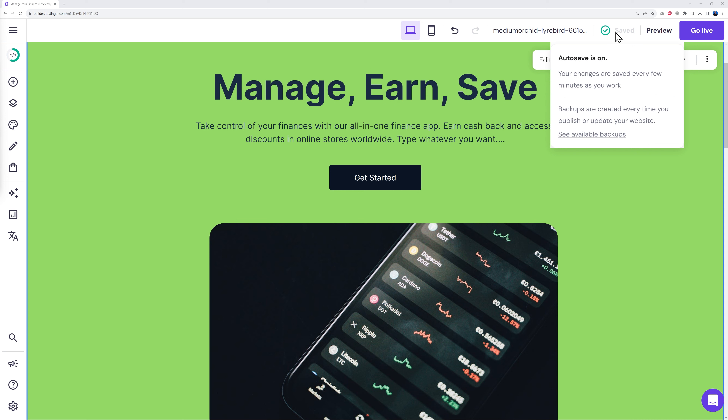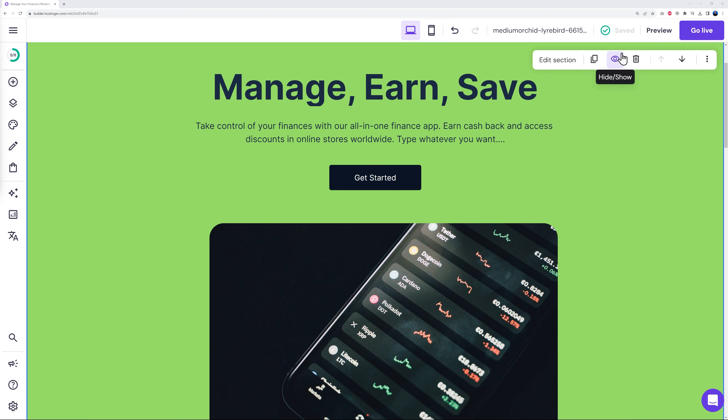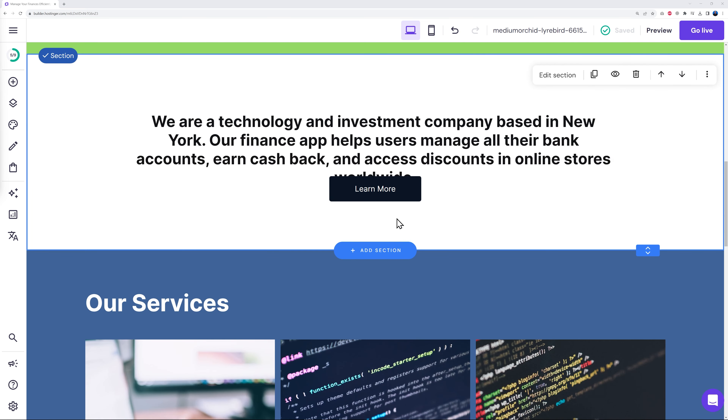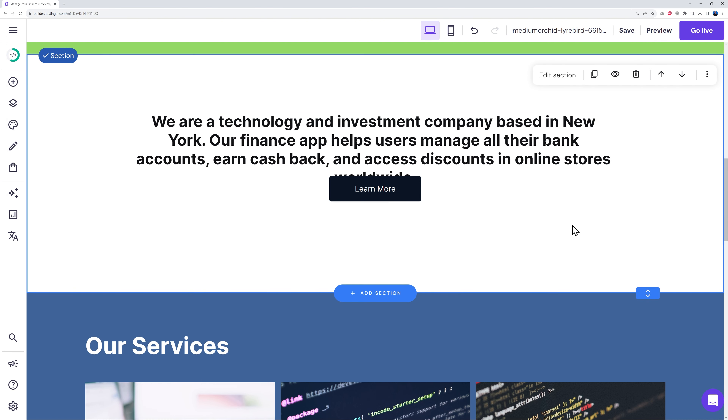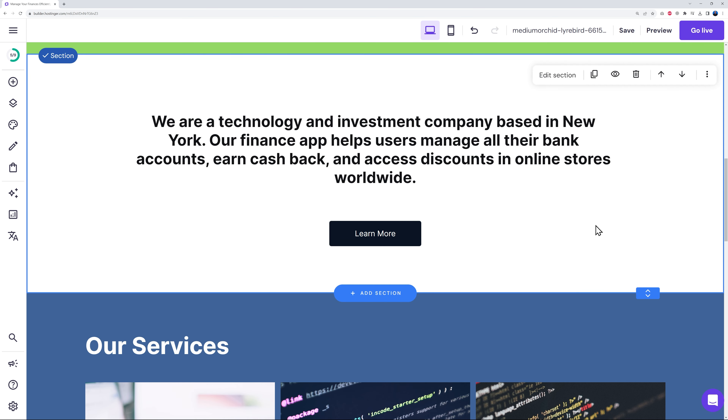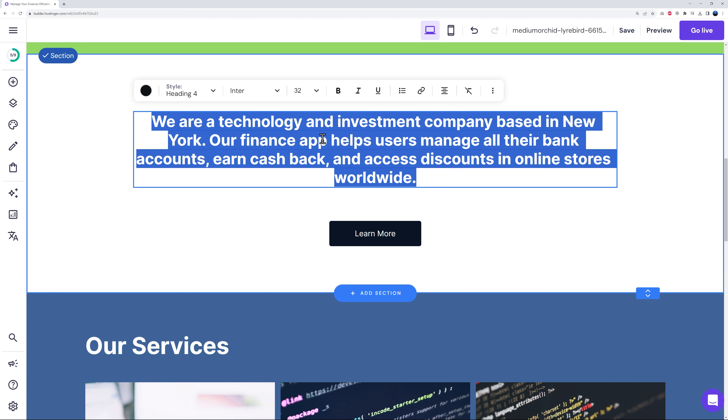There's also an auto-save feature — it's on by default, so you don't need to think about it. Every change you make is saved automatically. Moving on to the next section: if there's overlapping content, simply expand the section and bring things down to fix it. Then click on any text to change its content.